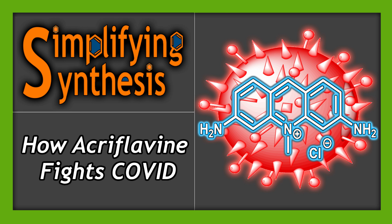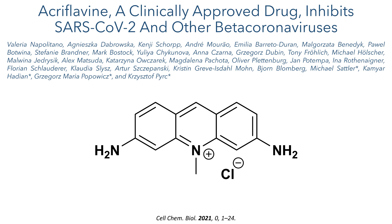Welcome back to Simplifying Synthesis. In this video, we are going to see how acroflavine fights COVID. This work was published by the Sattler, Hadian, Popovich, and Pirck groups in Cell Chemical Biology, and reports their work of using acroflavine, which is a clinically approved drug, to fight COVID.